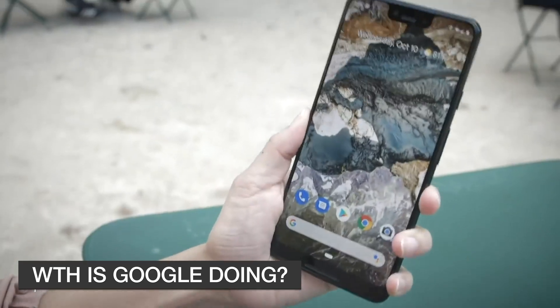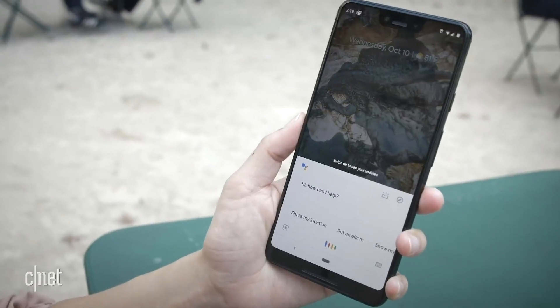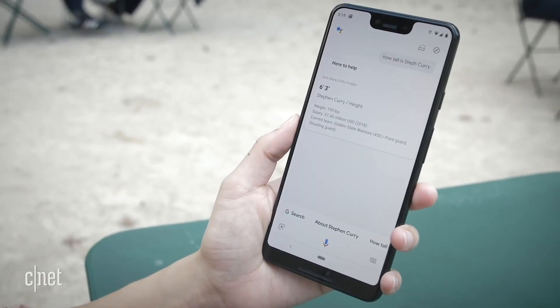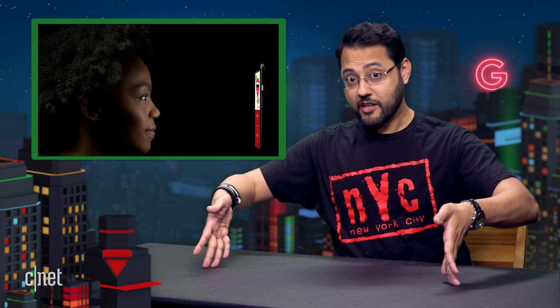Let's talk about what's going on here. Last year, the Pixel 3 XL leaked extensively and Google said nothing — zip. It stuck to the regular script of announcing everything during its October event. This year, nope. Google is giving official details about its upcoming phone ahead of time. I asked Google directly about this strategy shift, and as of the time of this recording the company has not responded. If that changes, I'll put it in the comments.